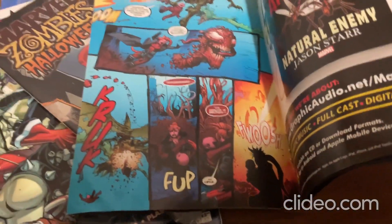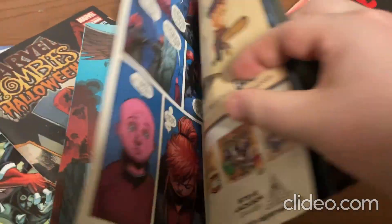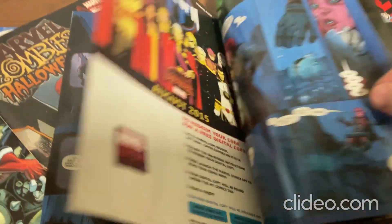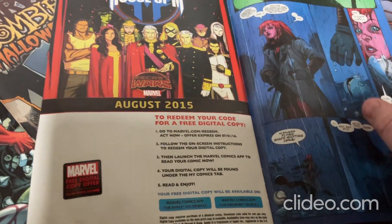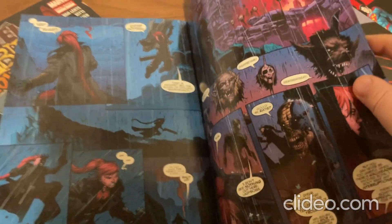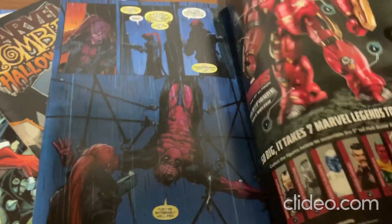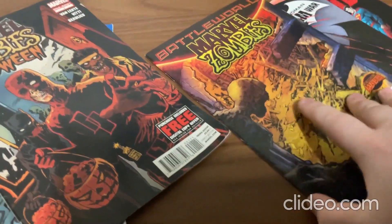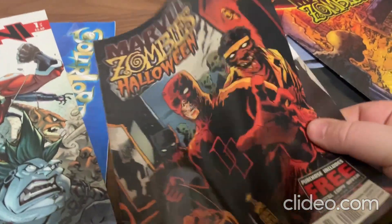Venom. Venom is so cool. Oh, that's too bad it went out of date. I would have shared a digital copy with you all. So there's that one. And I'll be showing you this one over here. Man, that's pretty crazy. Marvel Zombies Halloween. That's pretty neat.